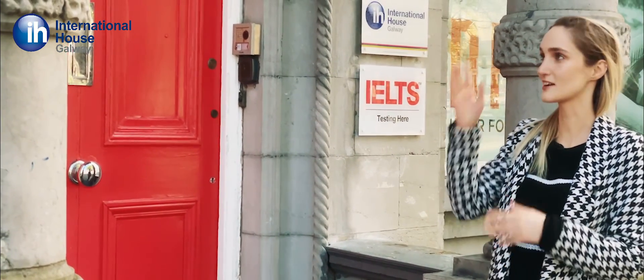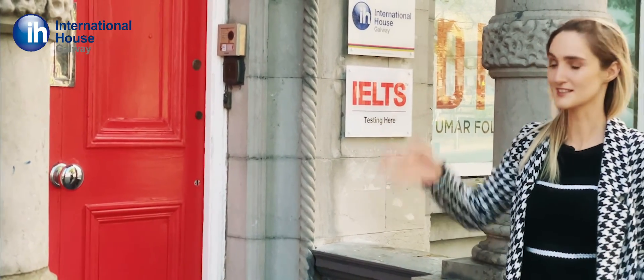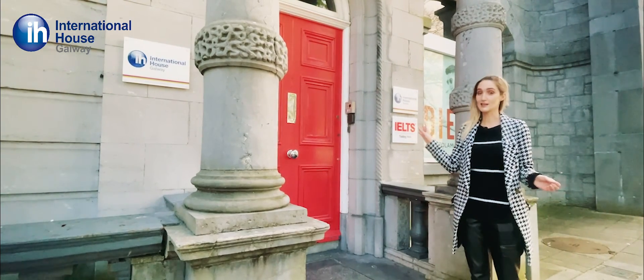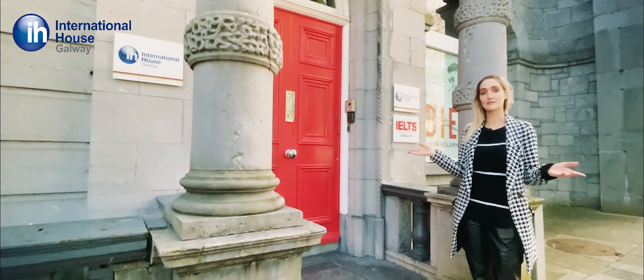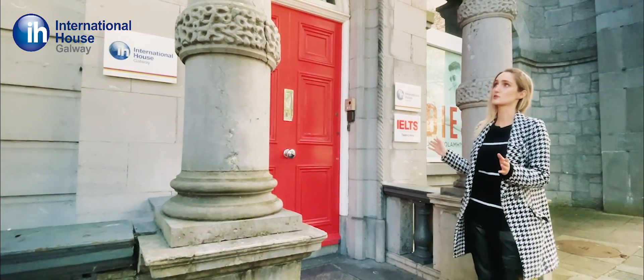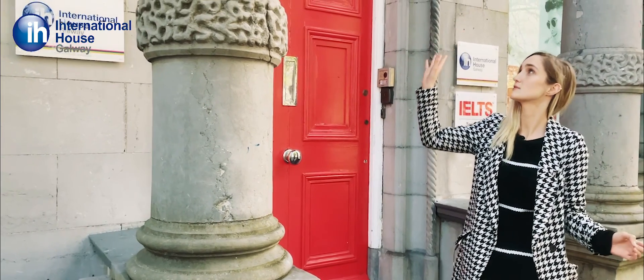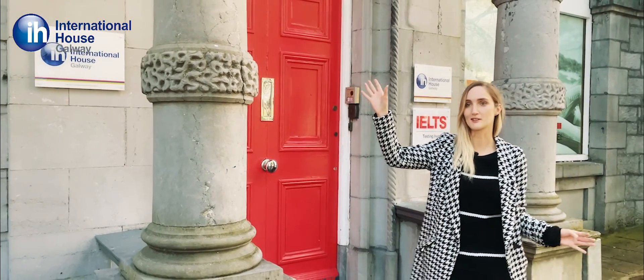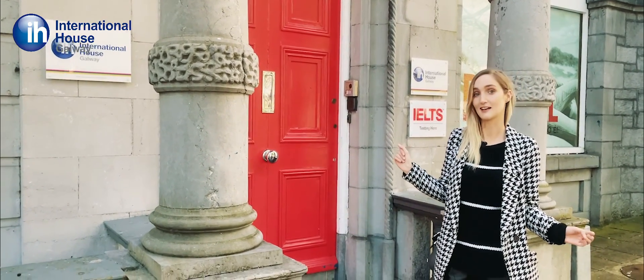This is International House Galway — this is our lovely school. You can't miss it; it's got a big bright red door at the front. This building actually used to be a Bank of Ireland but it's now been fully renovated. It's a beautiful style Georgian building and we can still see some of the old features here with the lovely archway and big stone pillars. It's a really beautiful building and it's even better inside.